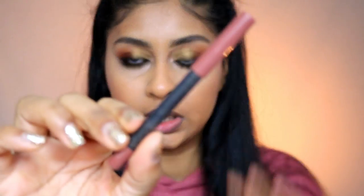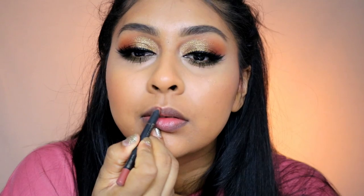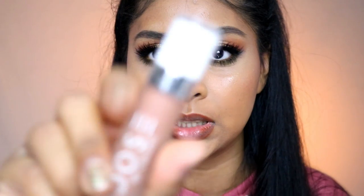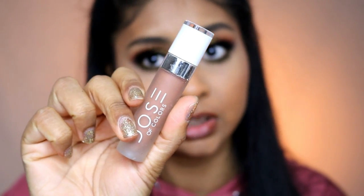I'm going to use the toffee lip liner by Primark — I haven't used this in so long. Then I'm going in with my Dose of Colors liquid lipstick in Knock on Wood. Again, I haven't reached for this in so long.